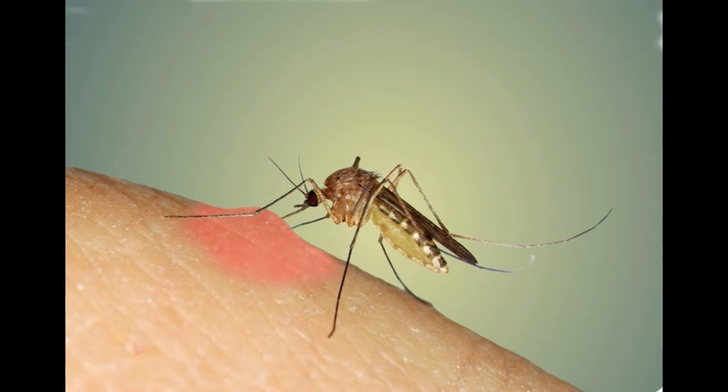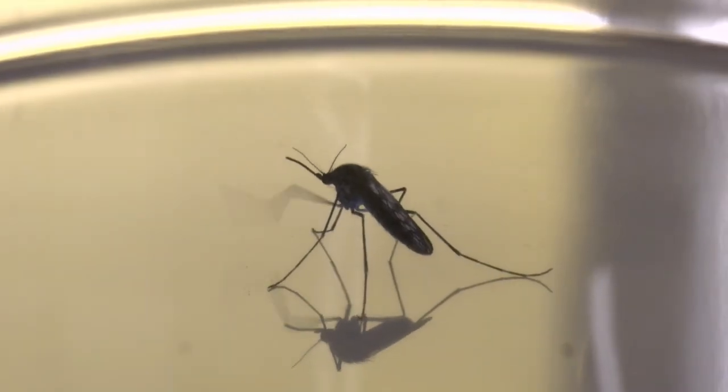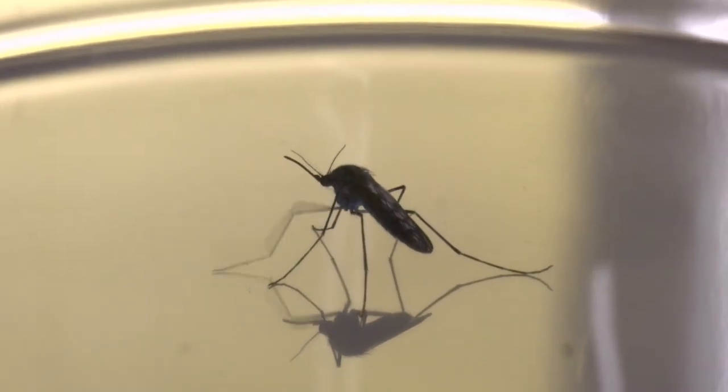This allows the mosquito to feed quickly, giving her a better chance of stealing away with your blood before you notice and splatter her on your arm. This saliva is specifically why mosquito bites itch — you have an allergic reaction to it, resulting in the telltale bump and itching associated with mosquito bites.